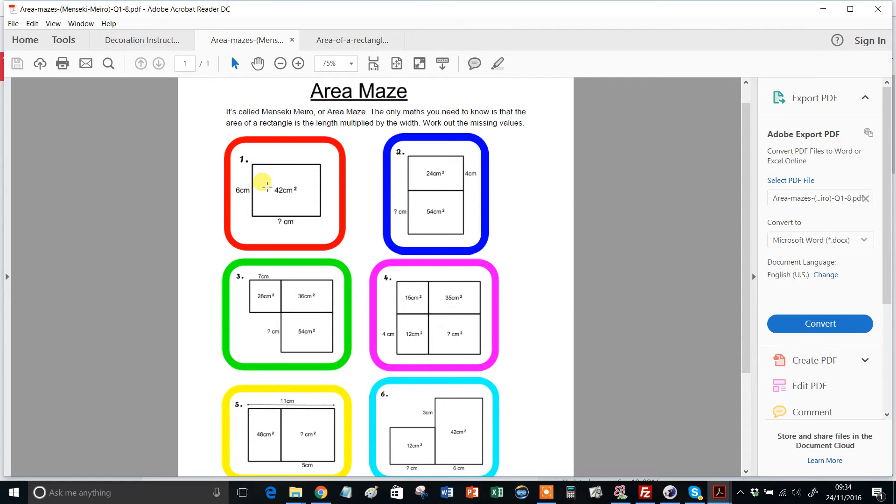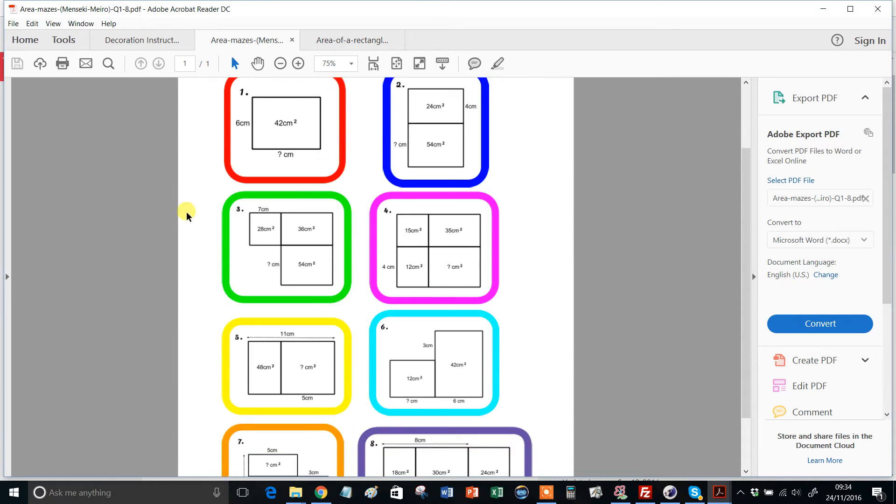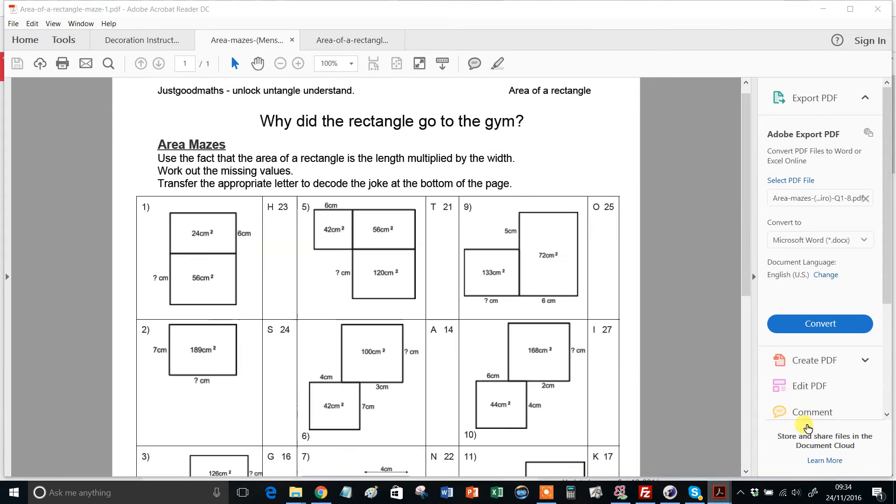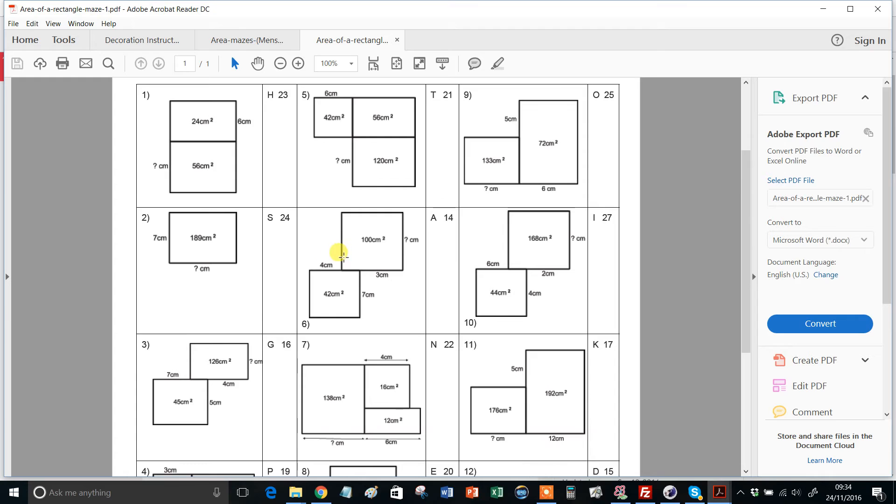Now if you're looking at question one thinking, are you winding me up here, is this a joke? — trust me, just give that to the kids. Get them into the way of thinking about it. And then when you start to get to things like number three, you can see that a little bit more thinking has to come into play, and we're starting to get into multi-step approaches. And then by the time you get to question eight, they're really having to start thinking and combining things together. That kind of thinking continues into the more challenging ones here.